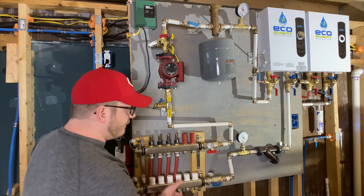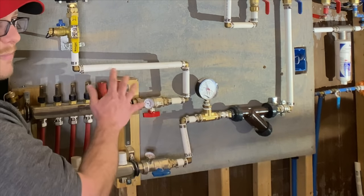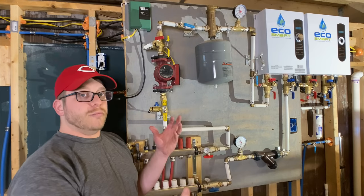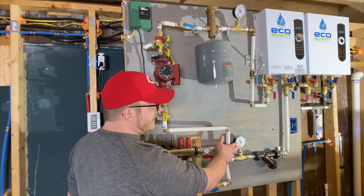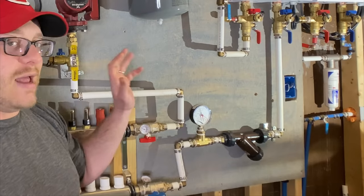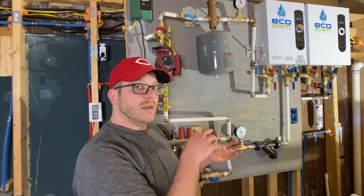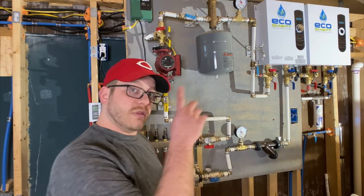After the PEX comes up out of the floor, it comes over here into another pressure gauge. I've got temperature gauges here as well so I can monitor the temperature going down into the slab and the temperature coming out of the slab, to determine if I want to raise or lower the temperature at the water heater. This is called a Y strainer and it strains out any sediment or anything in the water. With a system like this, ideally it's a closed loop, so you don't have to worry about well water or city water being an issue. Once you fill and pressurize it, it runs on its own and continues the cycle.